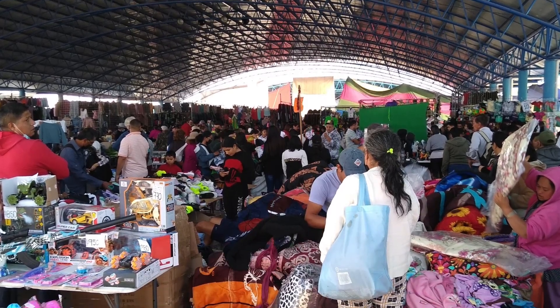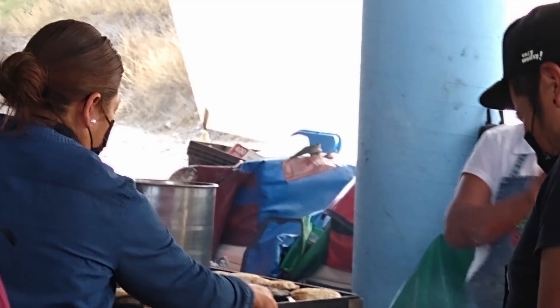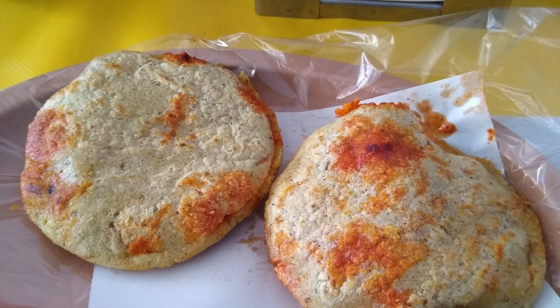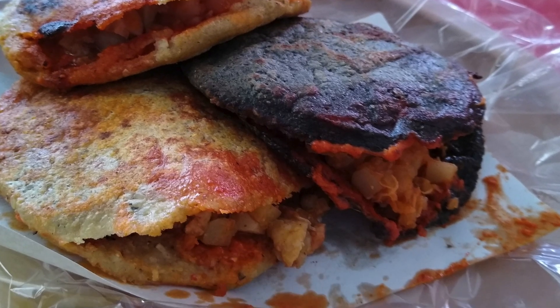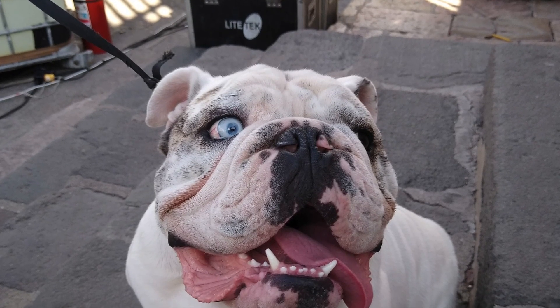This is Tianguis de las Martes — it's an outside market. As the name indicates, it's only on Tuesdays. There are a lot of vendors, a lot of covered areas, and a lot of food being served. We're looking at our lunch here, which is actually pretty good — gorditas. And here we are on the bus back to the city center.